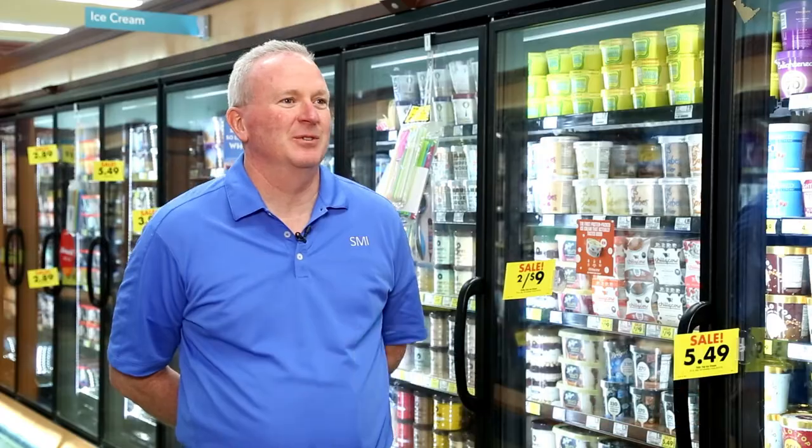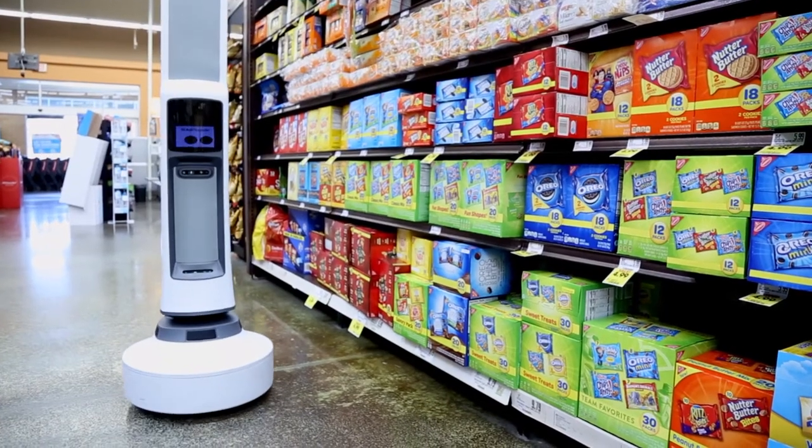I've been with Schnucks for about five years, really involved in doing innovative things in the stores. We have 15 robots in our stores, which is kind of leading the industry in what we're doing in innovation.